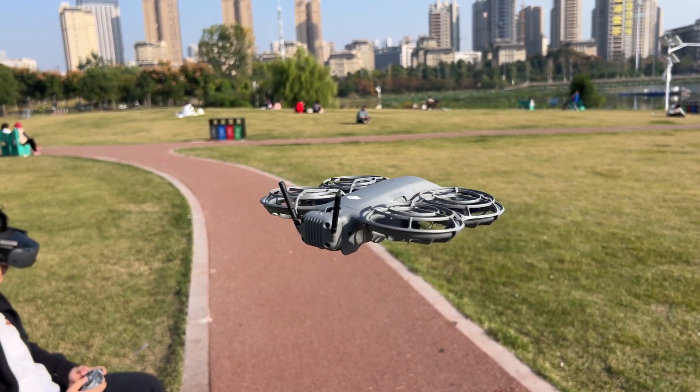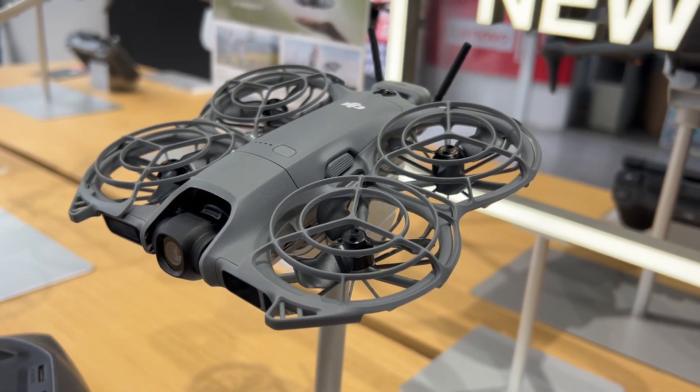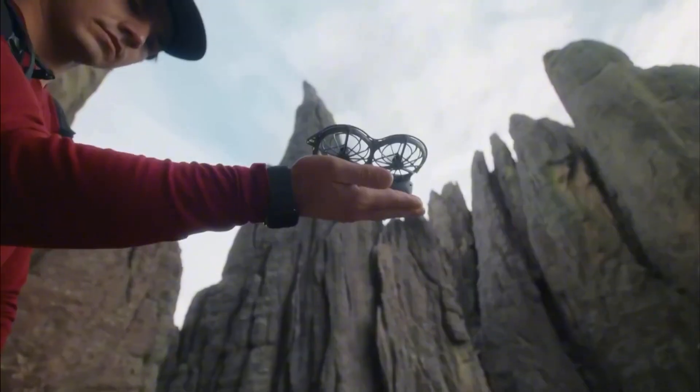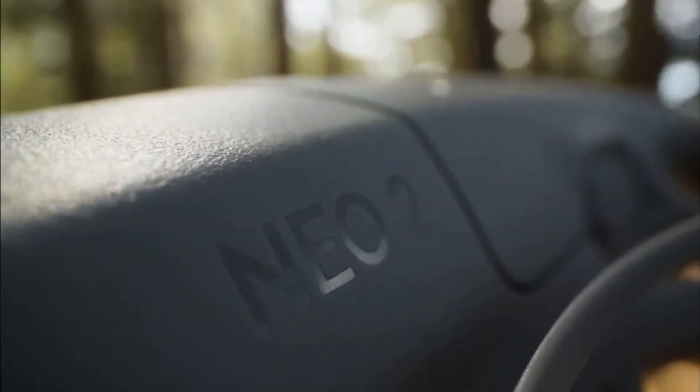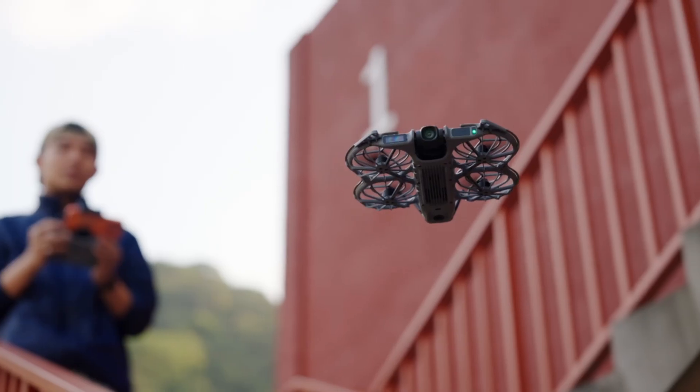DJI also made the prop guard frame sturdier. It's still fully enclosed, so beginners don't have to fear a crash. But the new version flexes less and recovers faster after impact. It's subtle but noticeable once you fly both.